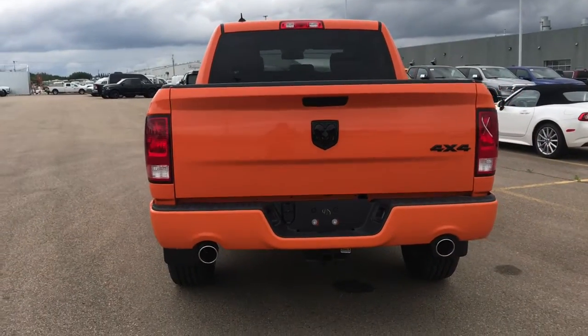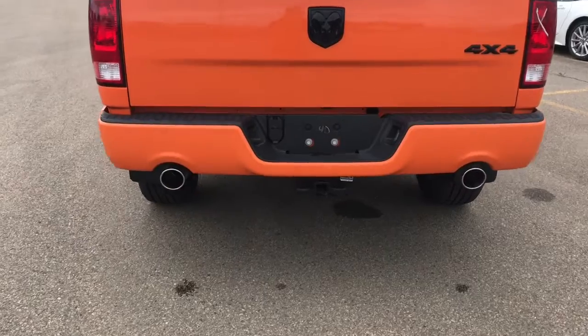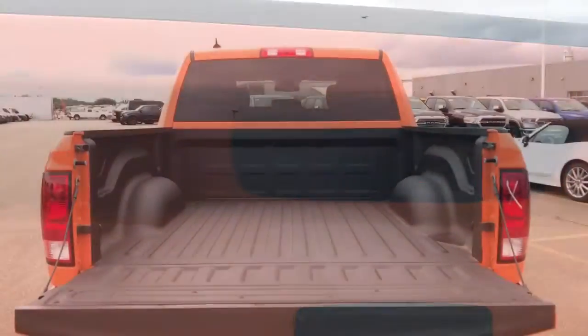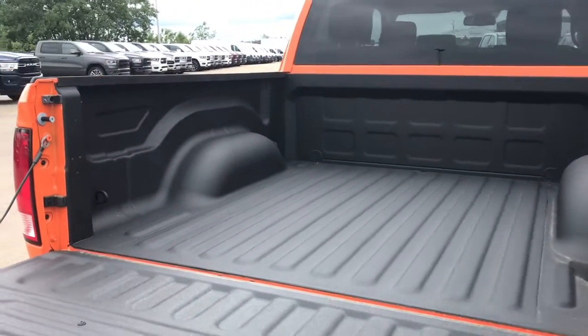We've got your dual exhaust, your matte black Ram head matching the front. You have your tow hitch as well as your seven and four pin wirings. We've also got your backup camera. This vehicle is equipped with a five-foot cargo box with a full spray-in bed liner as well.